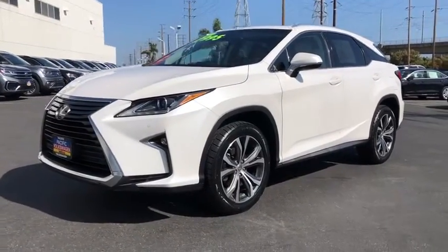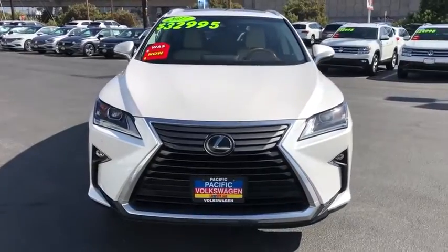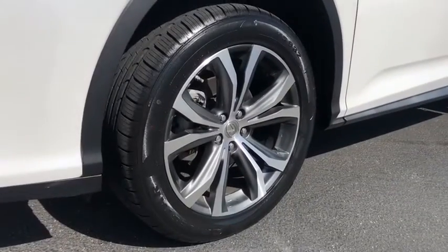Cruise control, four-wheel disc brakes, compass, CD player, security system, power windows, fog lights, trip computer, rear window defroster, electronic stability control, panic alarm.